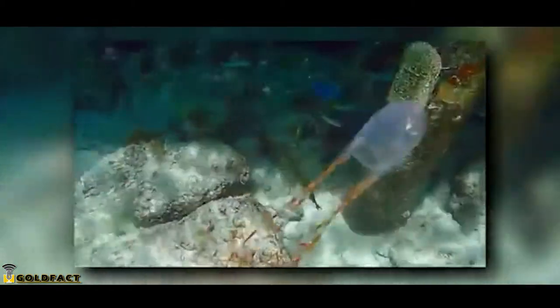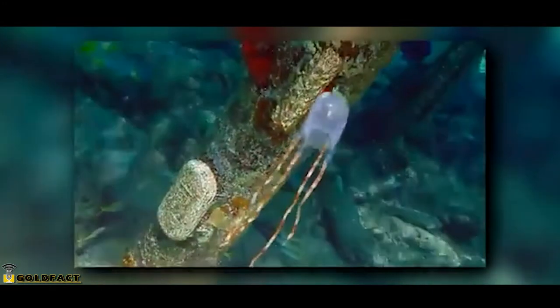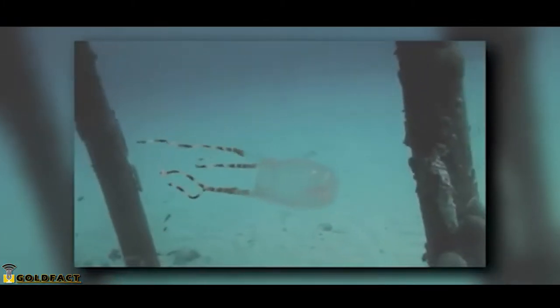What most people consider a jellyfish is the adult stage of the jellyfish's life cycle, but these animals start out as eggs. Box jellyfish mate with a male inserting his tentacles into a female's mantle, where he'll release sperm and fertilize her eggs.